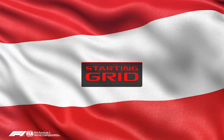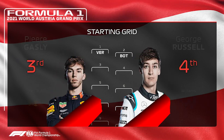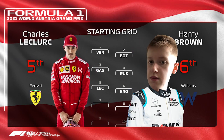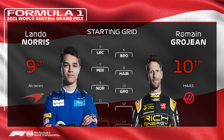Here is the grid. Max Verstappen gets another pole position alongside Valtteri Bottas. P3 is Pierre Gasly, P4 is George Russell, P5 is Charles Leclerc, with Brown in a solid P6. P7 is Sergio Perez, P8 is Lewis Hamilton, rounding out the top 10 are Lando Norris in P9 and Romain Grosjean in P10.